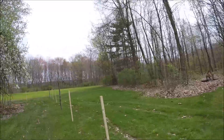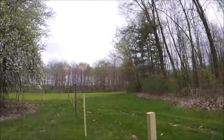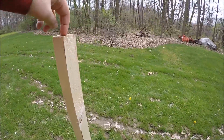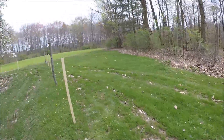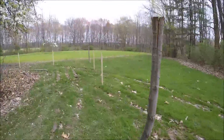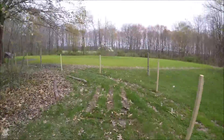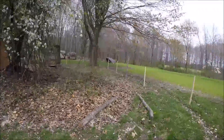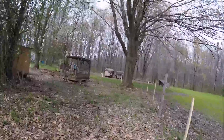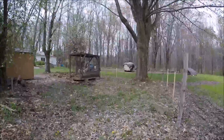They pounded some more fence posts in. They tried an easier method which is just this wood thing. And they have more all along the perimeter of the soon-to-be chicken fence, and we're just going to have to string that up whenever.